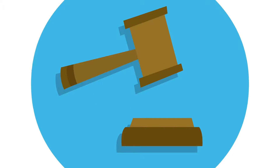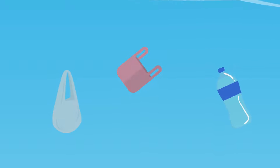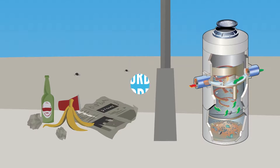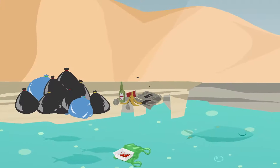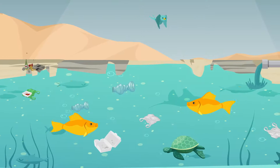Today, local governments are responsible for stormwater infrastructure. Pollution traps and trash racks are in place to catch most of the big rubbish. Unfortunately, it's estimated that less than 5% of urban areas have any prevention in place, and where they are in place, they are often not maintained. Most stormwater, and the pollution it has collected, empties directly into our waterways.